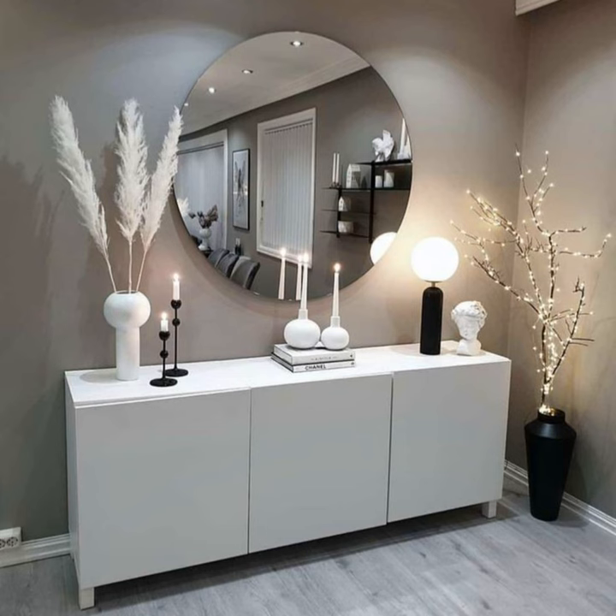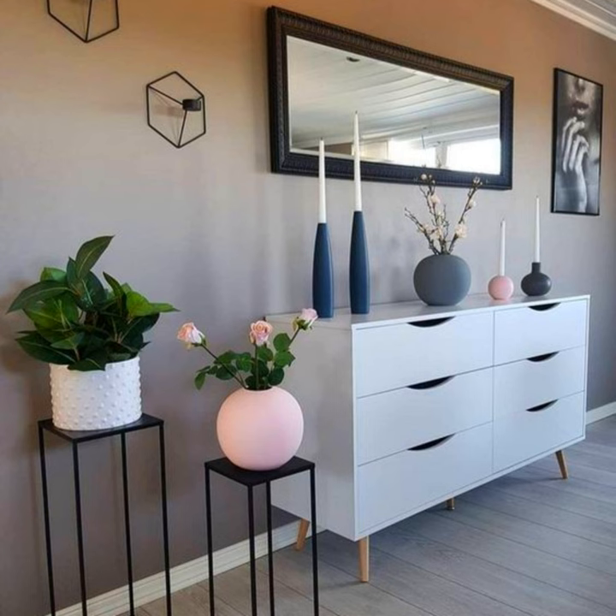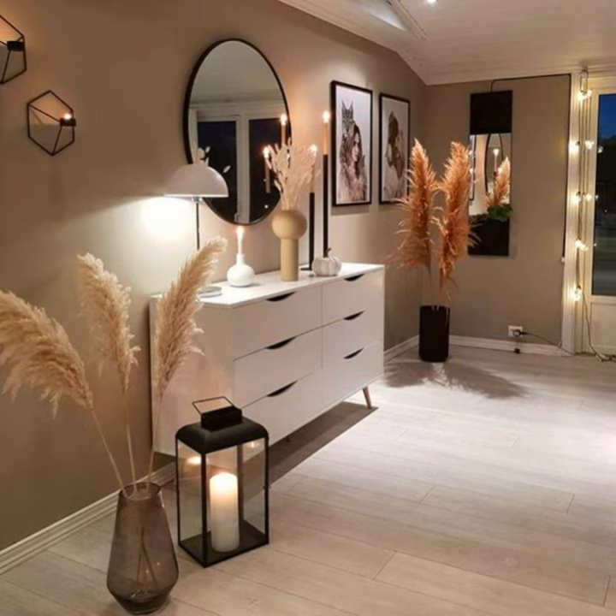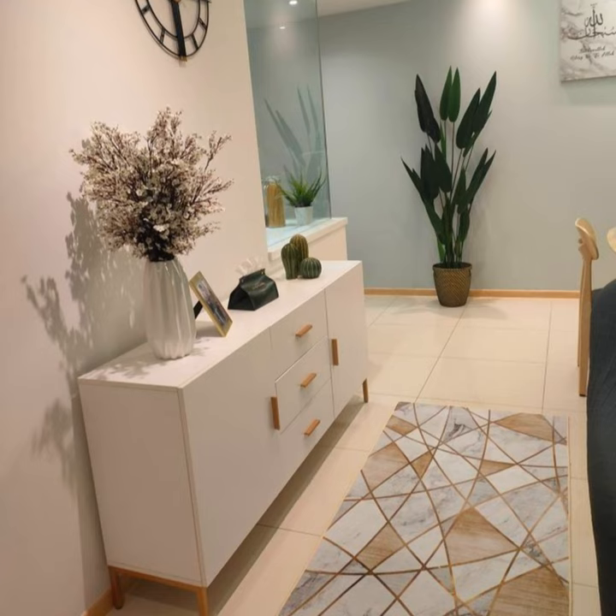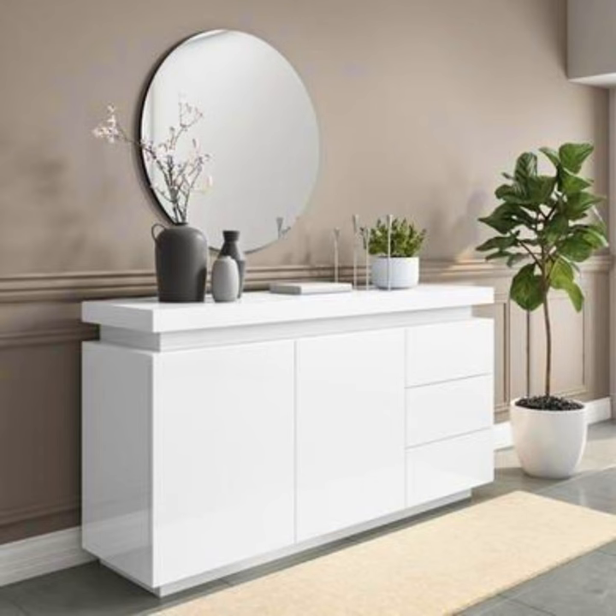Make a design statement with a console or buffet. A hallway can be too small a space to fill with many pieces, so make what you do include really count in the design stakes. A console table can not only work as a landing spot for keys, wallets, and post, but as a stylish piece to set the tone for the house decor. For narrow hallways, another option is a buffet, which will be visually bolder but take up no more floor space.